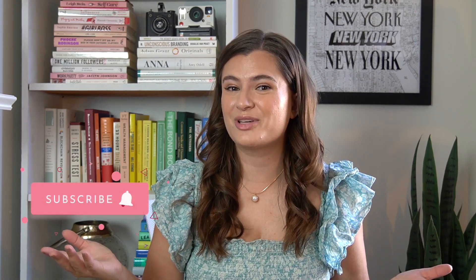Hi everyone, welcome back to my channel, or welcome if you're new here. My name is Austin, and I am a fashion and beauty content creator based in New York City. I use this channel to help micro-influencers create great content, grow their digital brands, and earn sustainable income from content creation. If any of that interests you, please do consider subscribing to my YouTube channel for new videos every Tuesday.